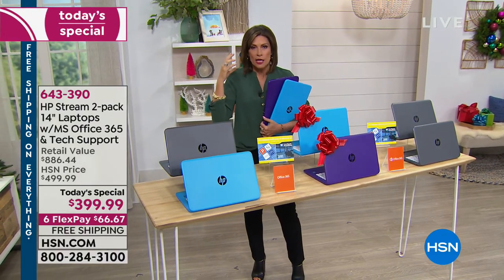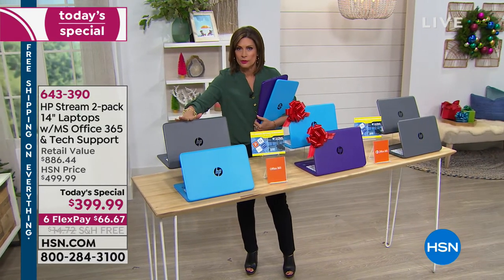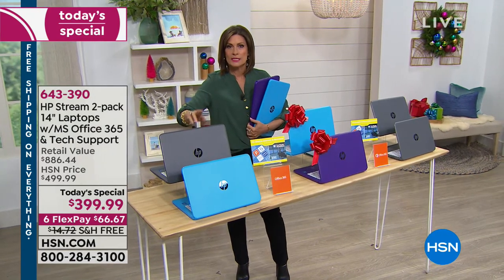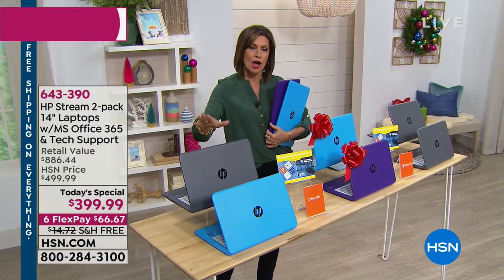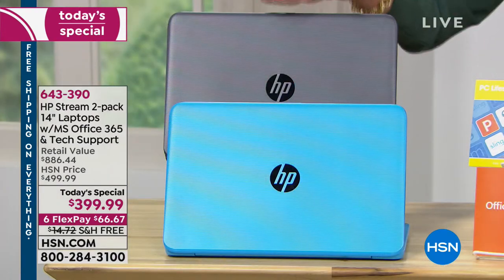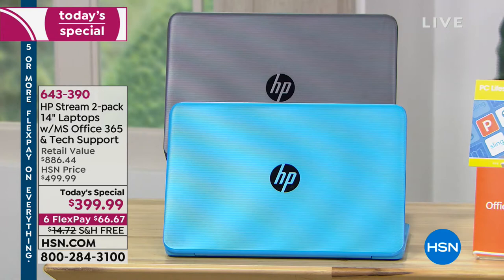No more worrying about getting a virus on your computer. You're going to get Microsoft Windows 10 S mode plus Microsoft Office 365 for one entire year — for both of them. Each one comes with its own set.